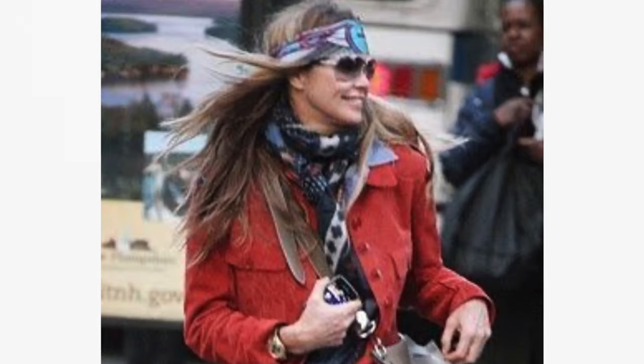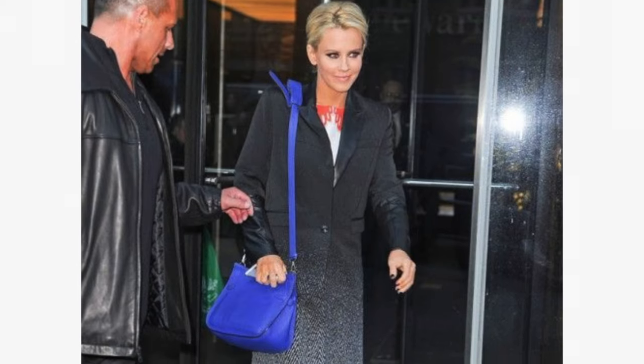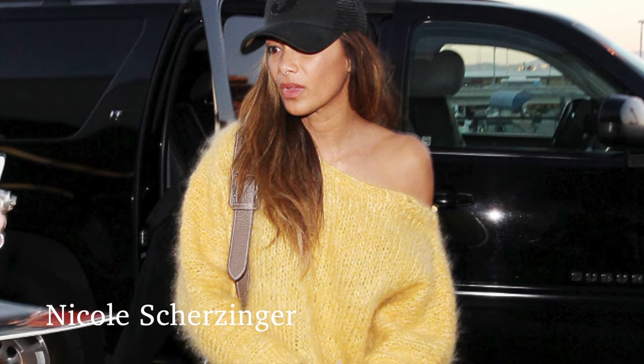There have been celebrities spotted wearing the Hermes Gypsy Air bag, namely Louise Redknapp, Elle Macpherson, Jenny McCarthy, and some have spotted Miranda Kerr, Katie Holmes, Kate Upton, and Nikki Hilton wearing this bag. I have yet to find photos of them with it, but I'll take their word for it.